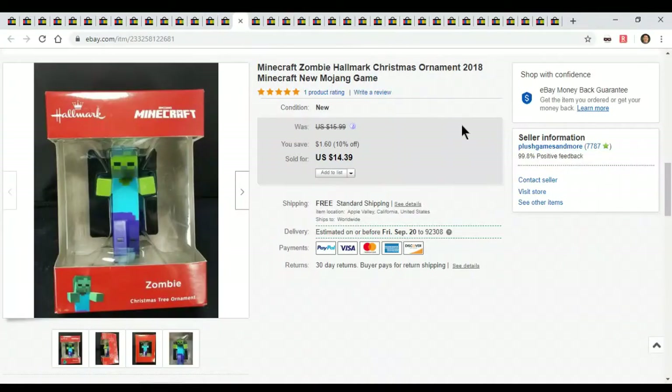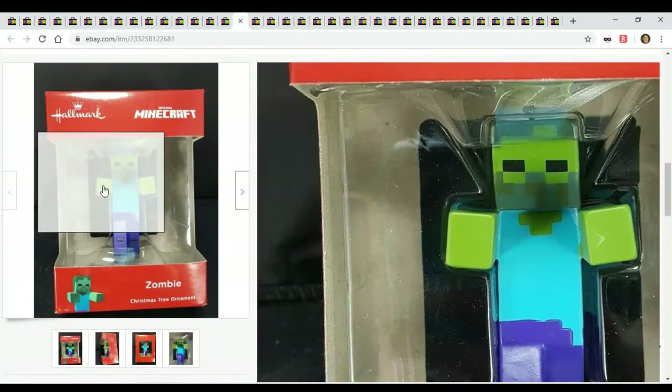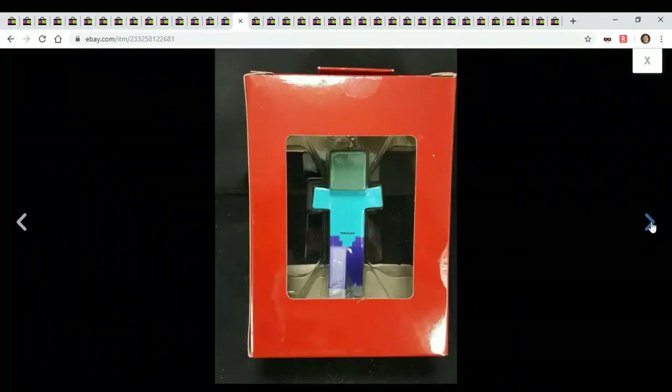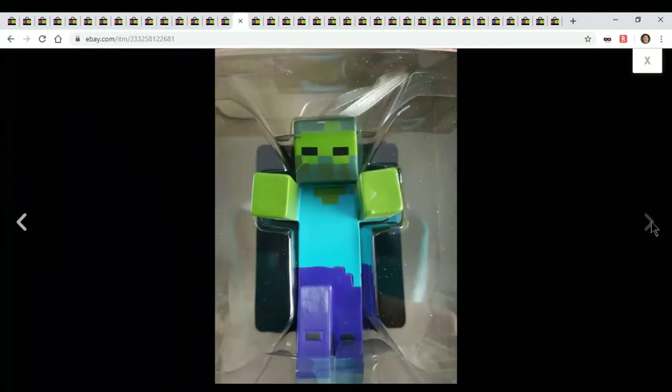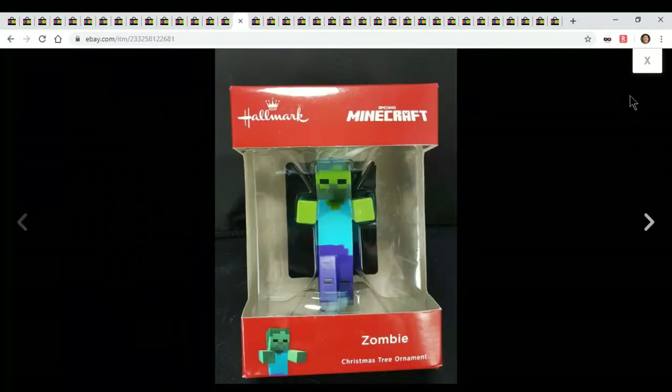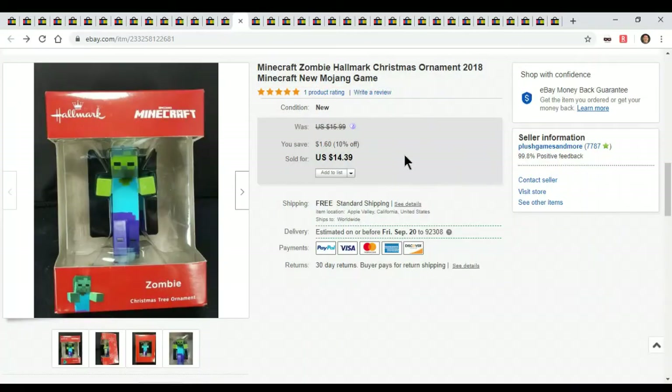Little Minecraft Christmas ornament. Christmas ornaments are going great. I bought these at Kmart when it was closing — they were ninety percent off. I believe they were ten dollars and then ninety percent off, so I paid like a buck. I got a ton of ornaments when Kmart closed. I had Paw Patrol, Minecraft, Marvel, a whole bunch of different items. Fourteen dollars — can't beat a dollar into fourteen.